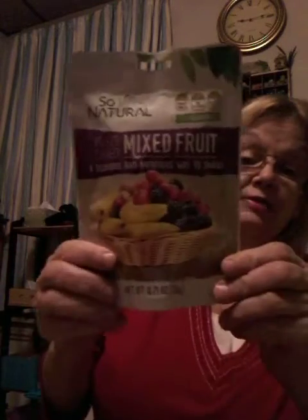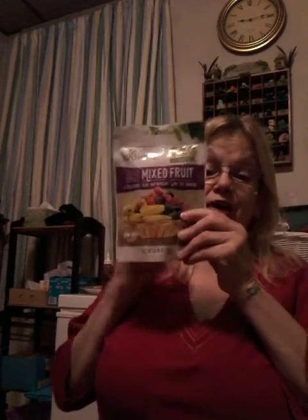We all know my addiction is the mixed fruit. I actually got two of these. That was what I'm going to call a short haul.